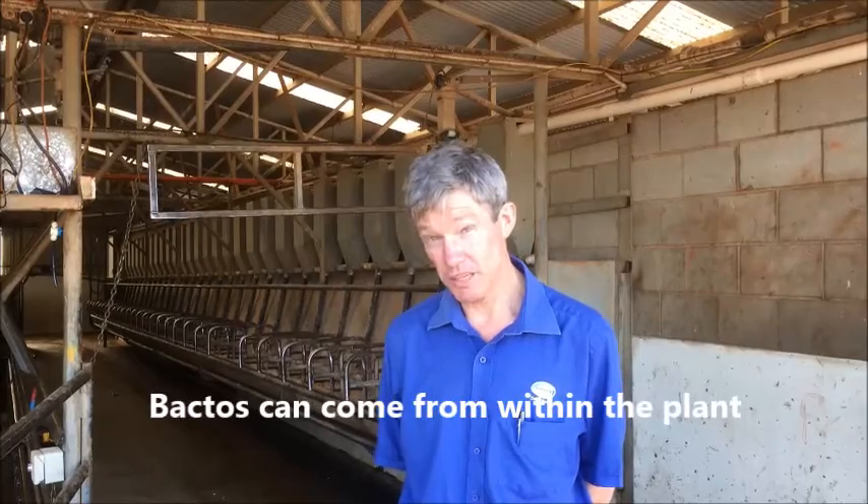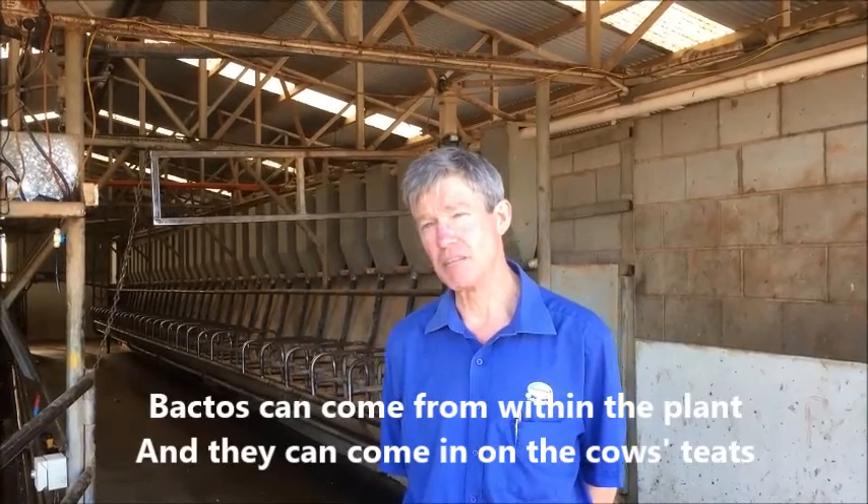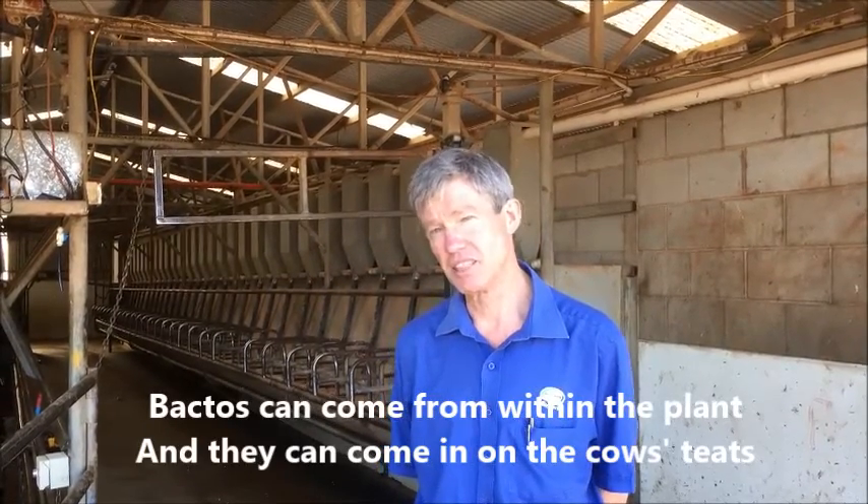We're going to go through the dairy and have a look at some of the things that one should look at there, and then we're going to go out up the laneways and in the paddock and talk about things that might be happening there. Backdoughs can come from within the plant and they can come in on the cows' teats, so that's why we're doing those two areas.